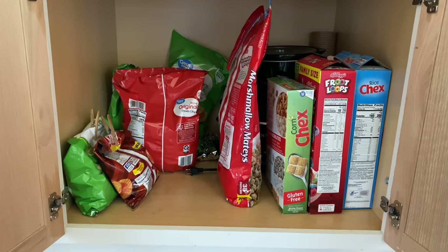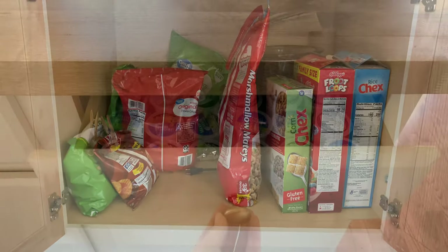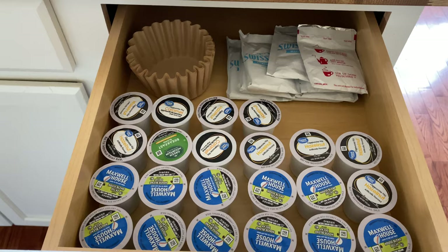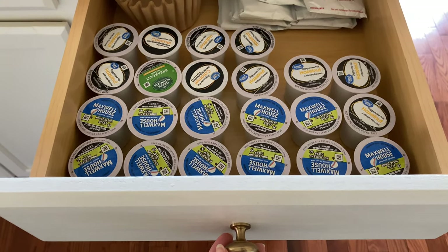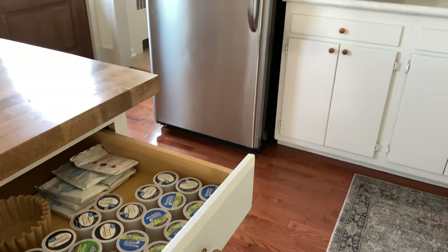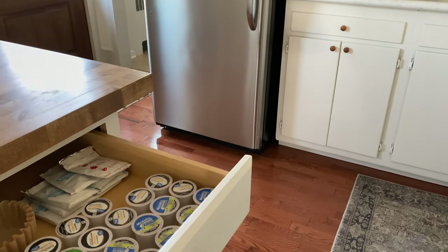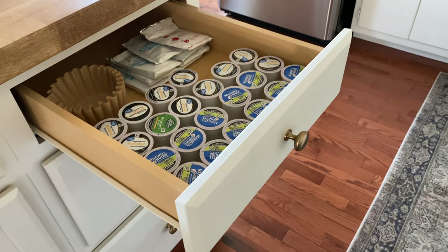The larger middle cabinet is where we keep our cereals, and I also store my crock pots in here along with some chips that the kids like to pack in their lunches. The next drawer is where I keep all of our coffee pods and coffee filters. It's very convenient being close to the fridge and coffee maker — I would like to find a K-cup organizer for this drawer; I found a couple on Amazon but just haven't made a decision yet.